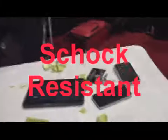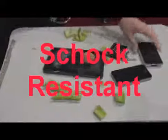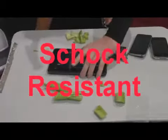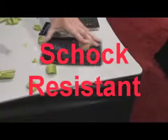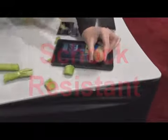It's also shock resistant. You figure if the US military is using it, so you can actually crack walnuts on your screen. You figure if the US military is using it, it's got to be strong, right? You can crack walnuts right on the screen here.